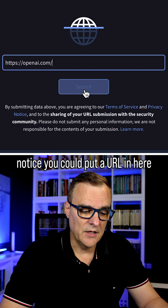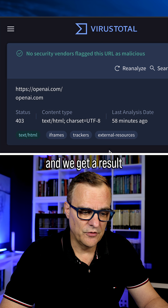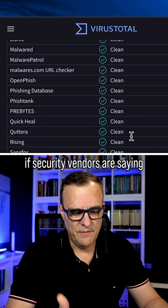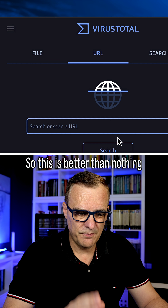So with that caveat, notice you could put a URL in here. I'll just put in OpenAI as an example and click search, and we get a result saying that no security vendors have flagged this URL as malicious. You get a report telling you if security vendors are saying that this is a malicious URL or not.